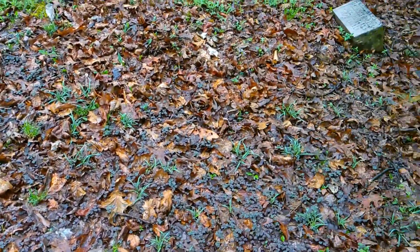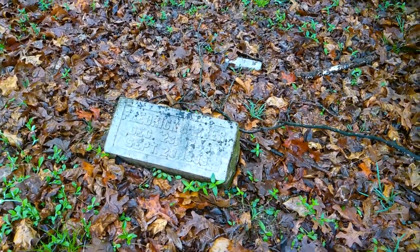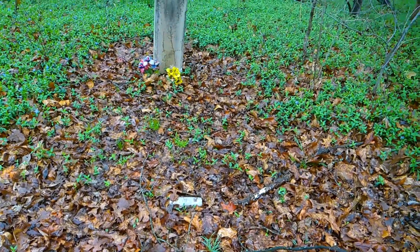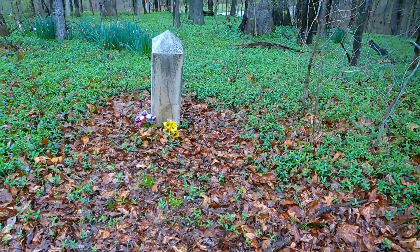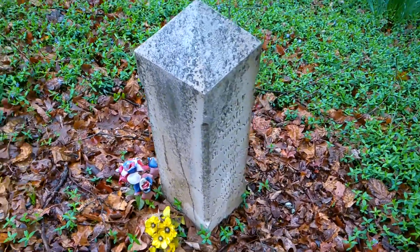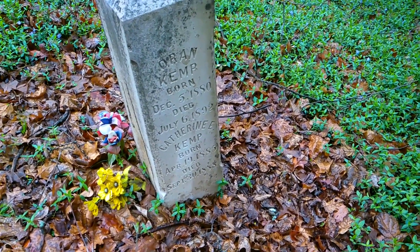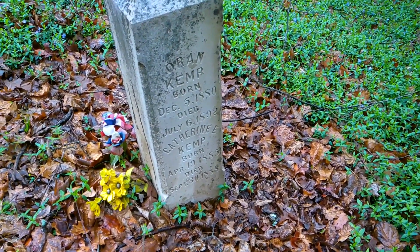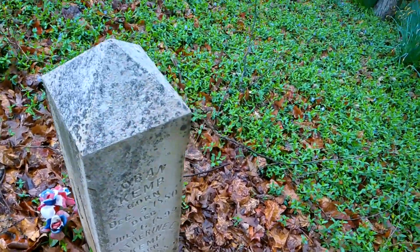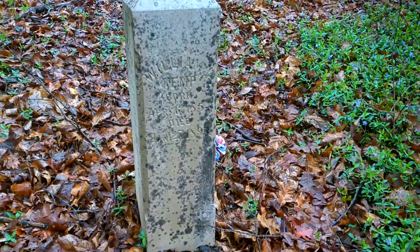All right, now I've got to turn around. We've got this little stone here — it's a Frederick Garber, 1899. I'm going to move back real quick to this stone — it looks like an Orrin Kemp and Catherine E. Kemp. I know — William Kemp.